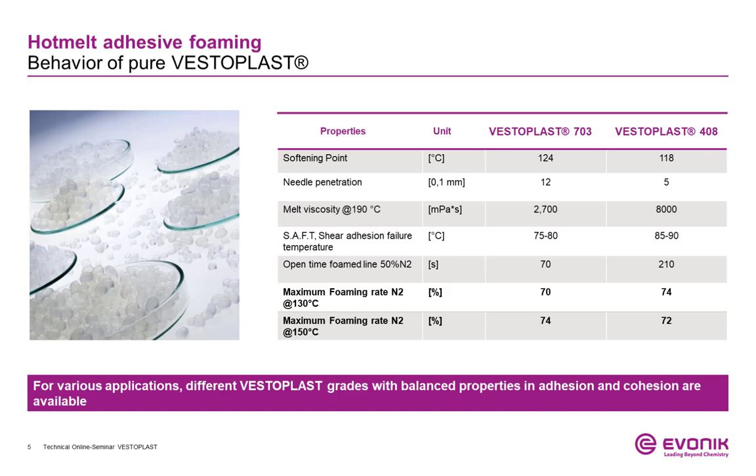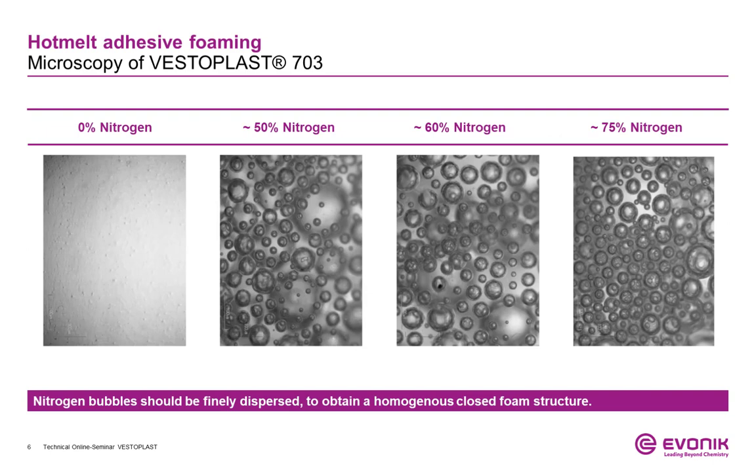The investigation is based on two common Vestoplast grades: Vestoplast 703, with a high softening point of 124 degrees Celsius and a low viscosity of 3,000 mPa·s at 190 degrees Celsius; and the harder, more crystalline Vestoplast 408, with a viscosity of 8,000 mPa·s at 190 degrees Celsius. The polymer was tested purely in the first step to see the performance, as the polymer is often the main part of a hot melt formulation and therefore gives the key properties.